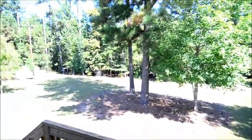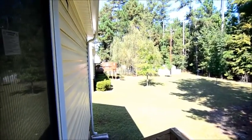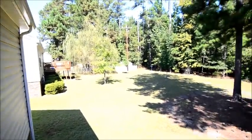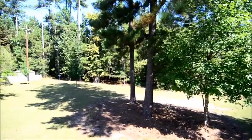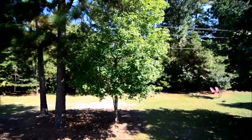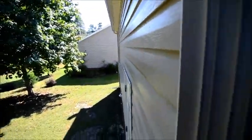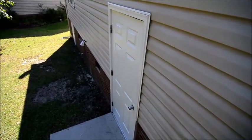Taking a look out back — a large open backyard. It's not fenced in, but you do have a couple of nice shade trees out here. It also backs up onto a wooded area, so it is nice and private on that end. There's also a storage room outside as well.